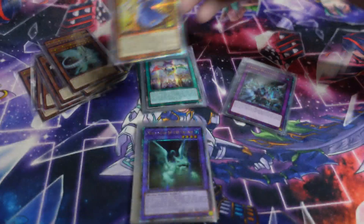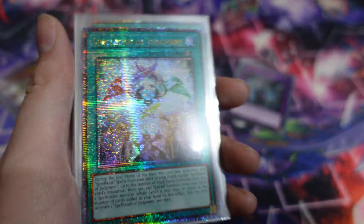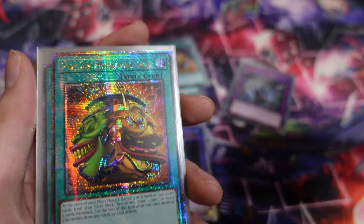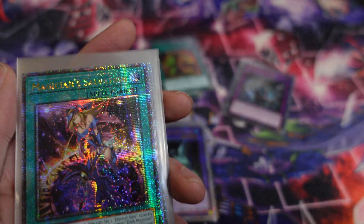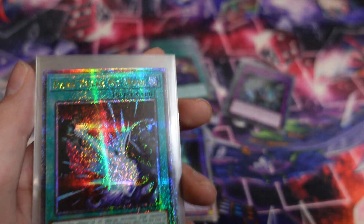We'll go through them as follows — basically monster, spell, trap, and then extra deck. We've got Judgment, Extravagance, Salvation, and good old Dark Rule.